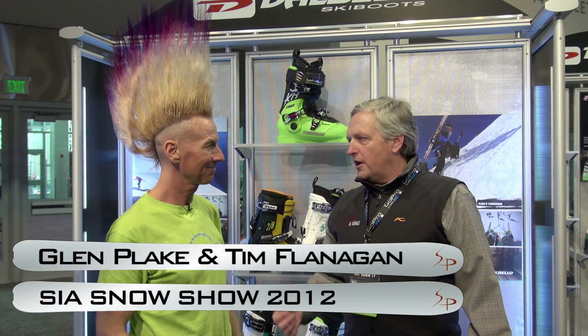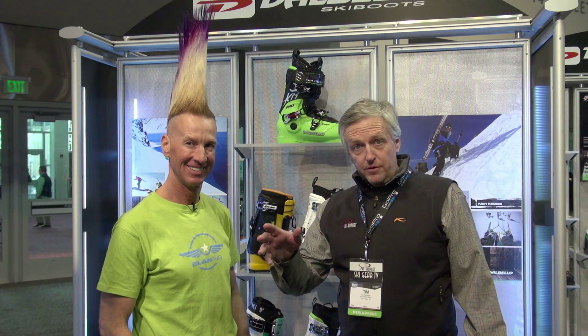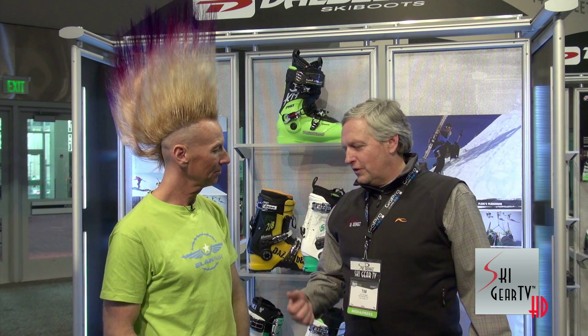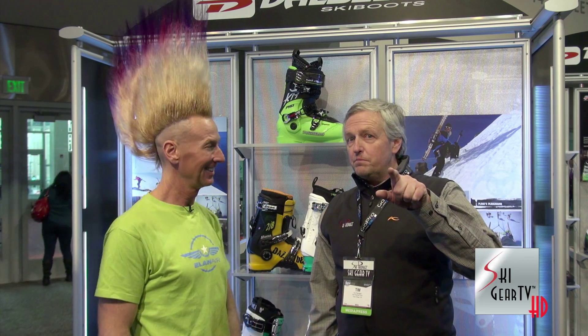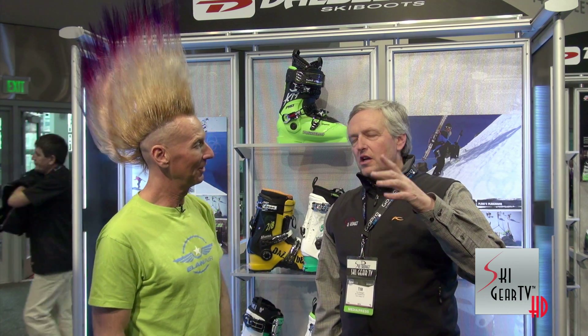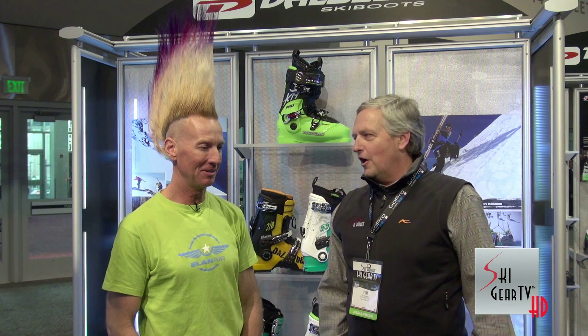Tim Flanagan here with Glenn Flake. We're at the SIA show for 2012, looking at 2013 products for the Ski Gear TV Buyer's Guide. Glenn is one of the newest members of the National Ski Hall of Fame in Ishpeming, Michigan. They've got one of the best museums in the country — it's wonderful. If you're ever up in the upper part of Michigan, you've got to go.